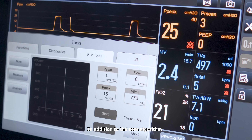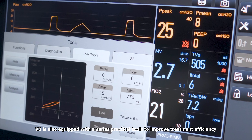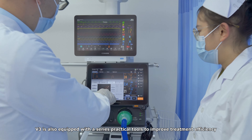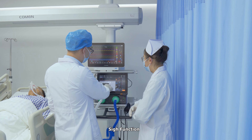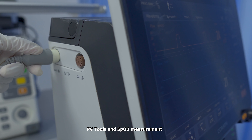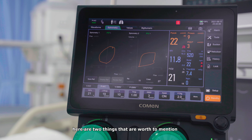In addition to the core algorithm, V3 is also equipped with a series of practical tools to improve treatment efficiency. Apart from the common tools of lung recruitment, suction function, PV tools, and SpO2 measurement, here are two things that are worth mentioning.